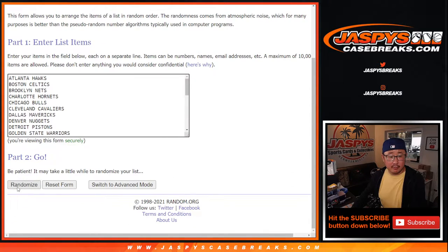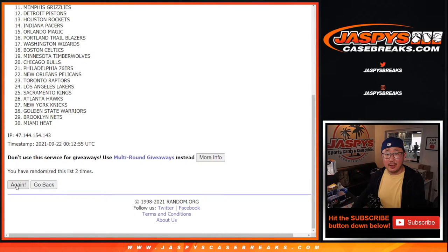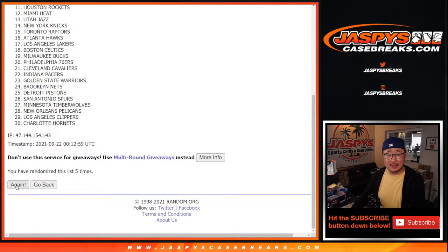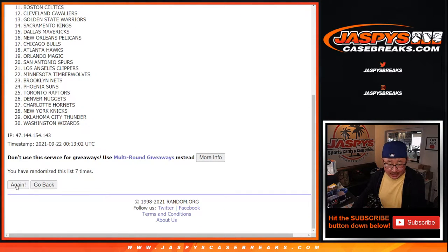Second randomization pass: one, two, three, four, five, six, seven — and eighth and final time.